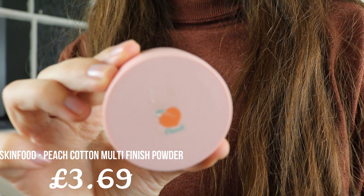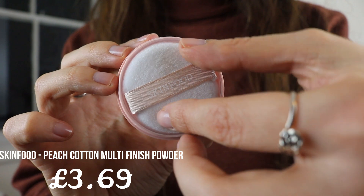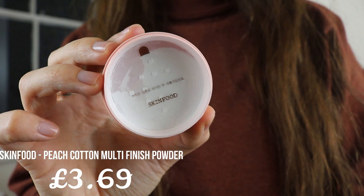For powder I'm going to use this Peach Cotton Multi-Finish Powder from a brand called Skin Food — and I'm all here for it because we all love some food, especially food for the skin! Cracking it open — it has this gorgeous pad again; I think they're really into that. It feels so soft and smells so beautiful, like fresh peaches in the morning!